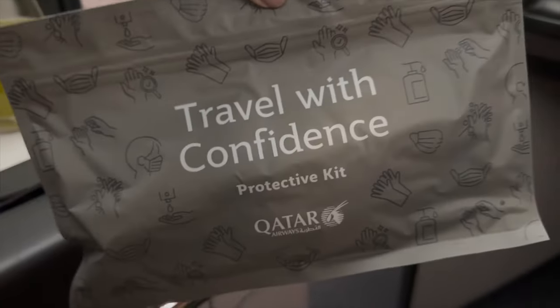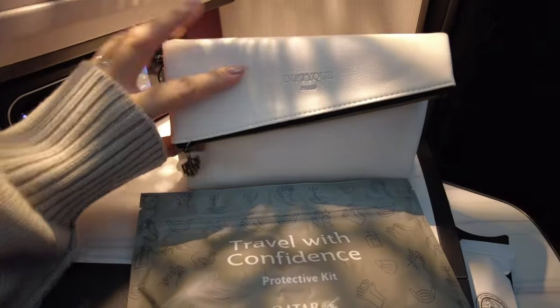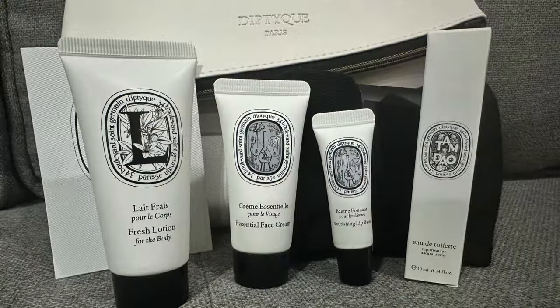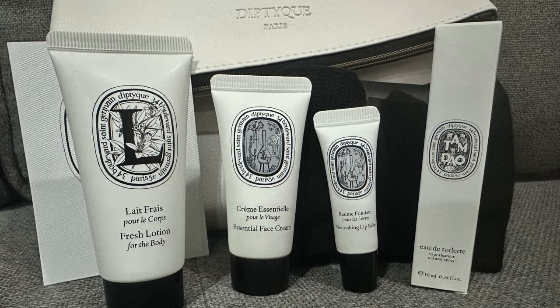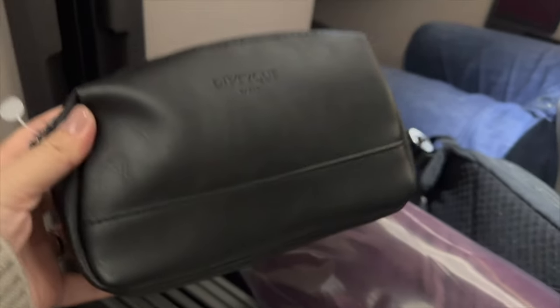The protective kit has masks, gloves, and sanitizer. The amenity kit is from Diptyque and comes in a nice bag. It has face cream, lotion, lip balm, perfume, socks, and earplugs. This is the bag for men.